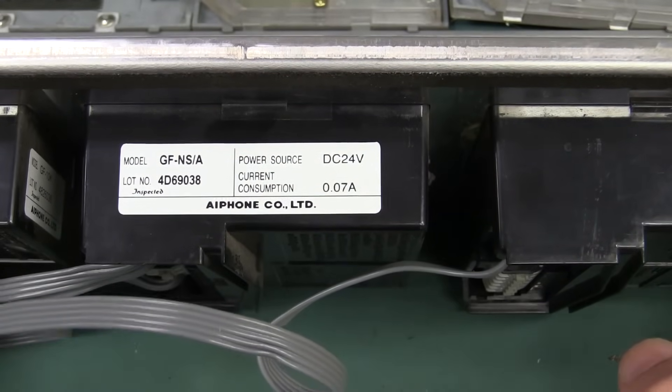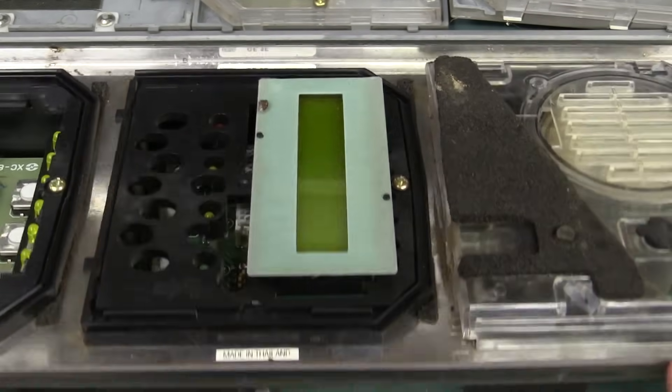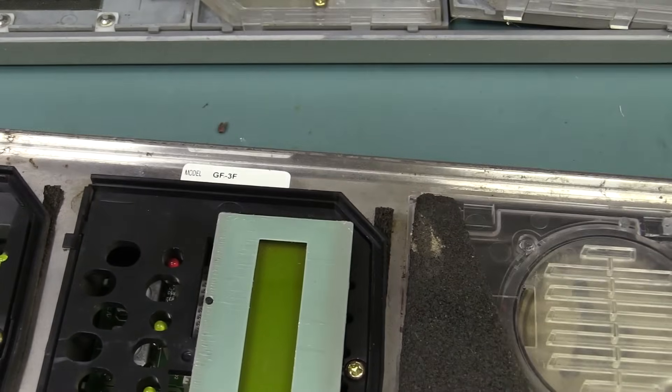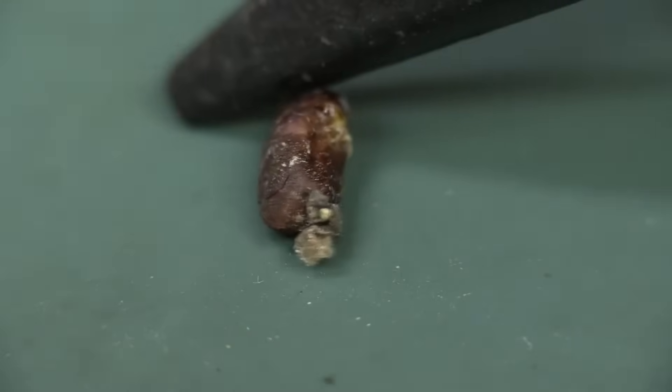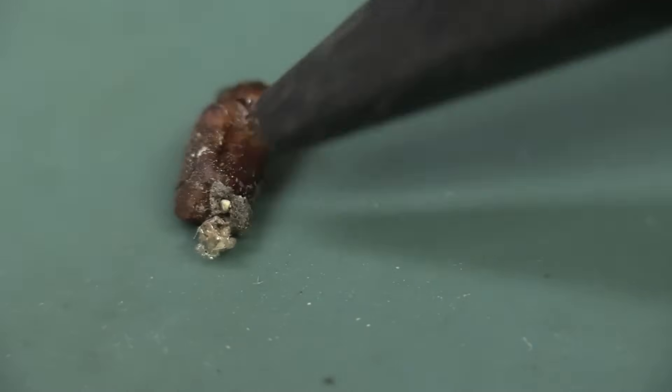I think it is a discontinued model and the new one is the GT model — looks almost practically identical, except it's got a vacuum fluorescent display instead of an LCD. And we've got a real bug there folks — there's your problem right there! It's got a bug — one crusty old bug.